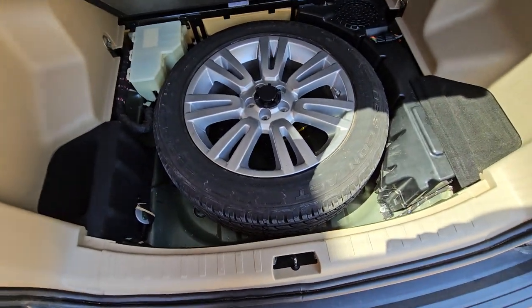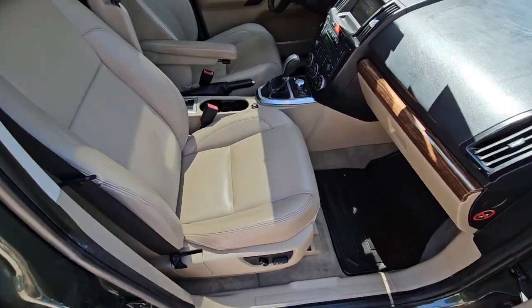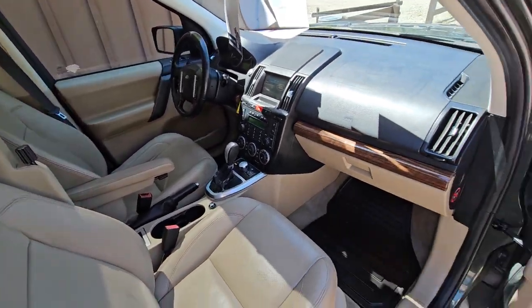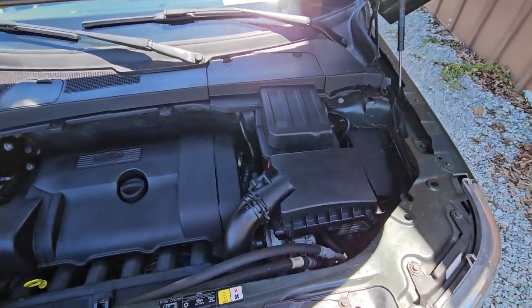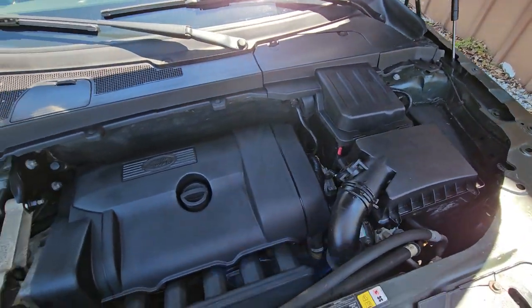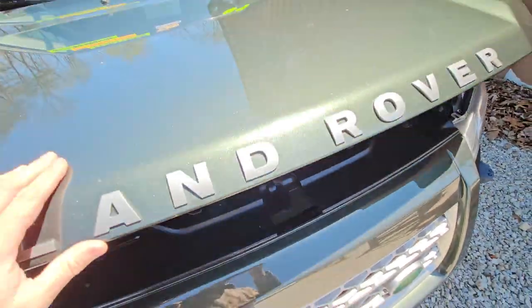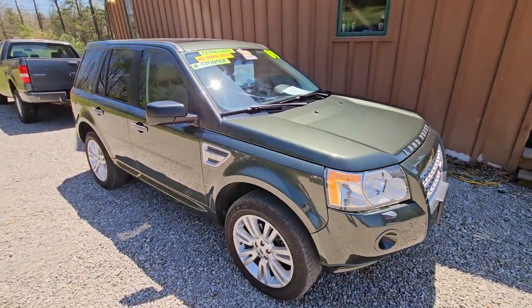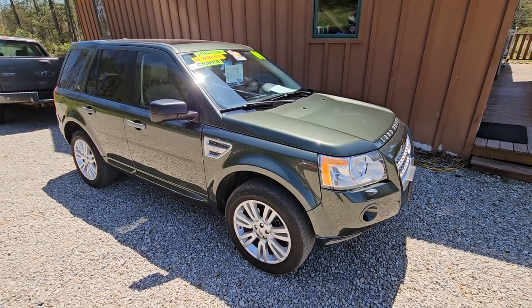Got a full spare in there. And that's it on this one. If you have any other questions feel free to give us a call or visit our website at HeritageMotorSales.com.